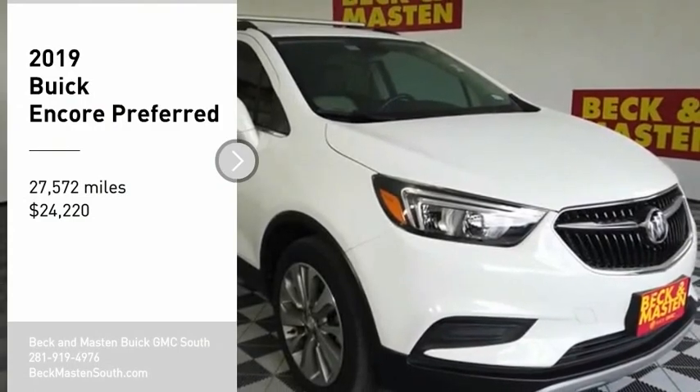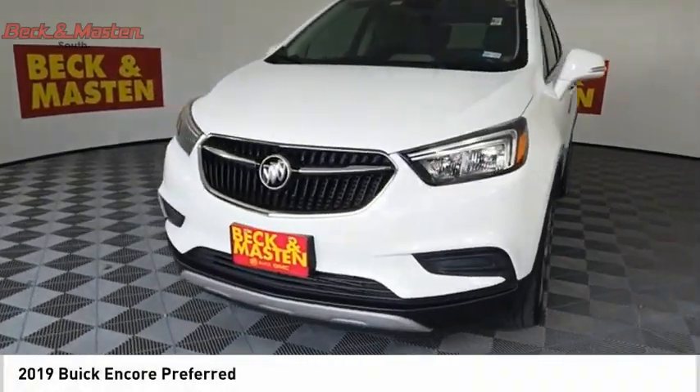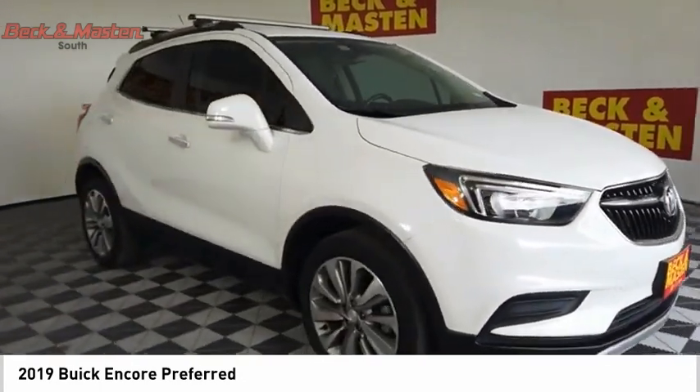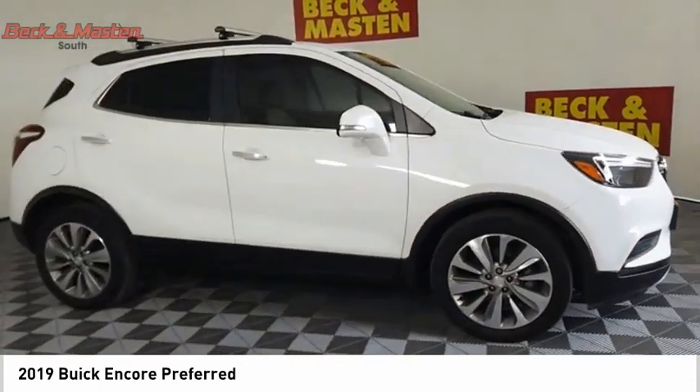Looking for the right vehicle? Check out the 2019 Encore. The Encore captures Buick's traditional strengths while demonstrating luxury and style in a petite size.